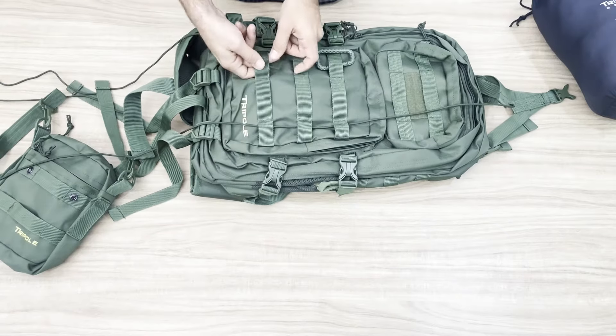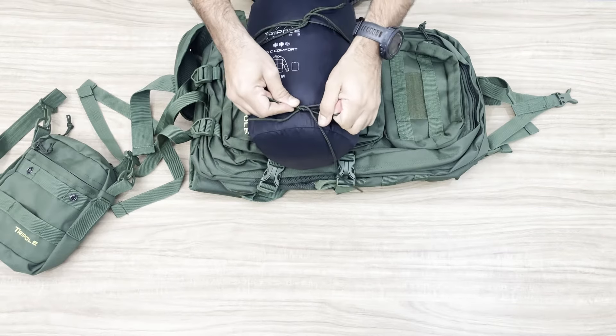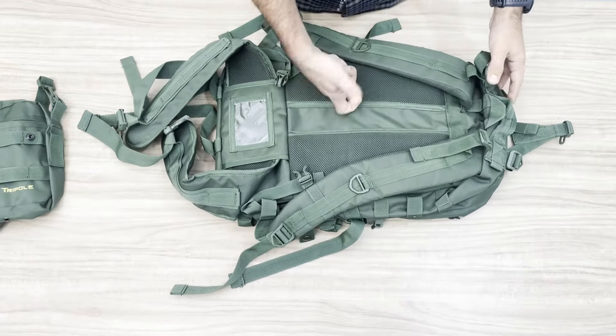Additional straps on the front, sides, and bottom can be used to fix camping equipment over the pack. Moving towards the back, to sustain such amounts of load, a fiber-supported fixed back has been provided.